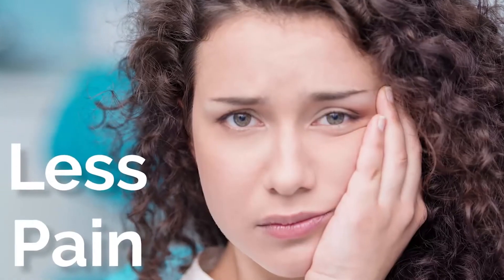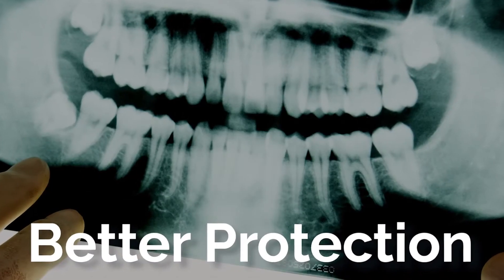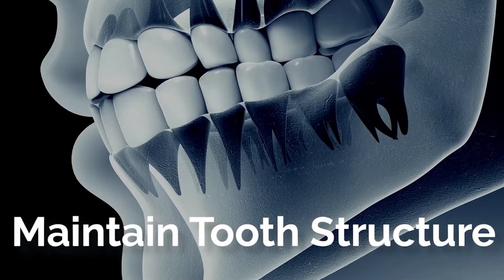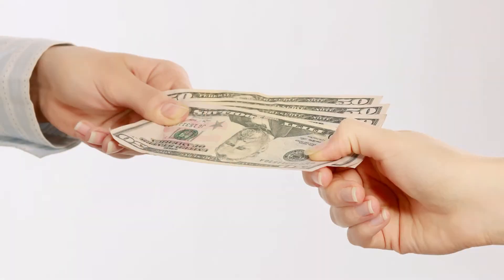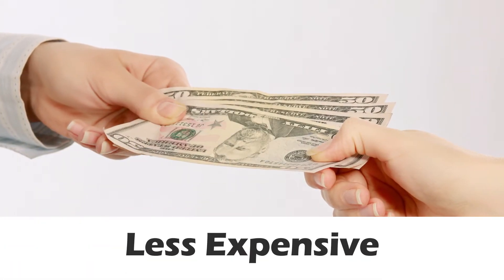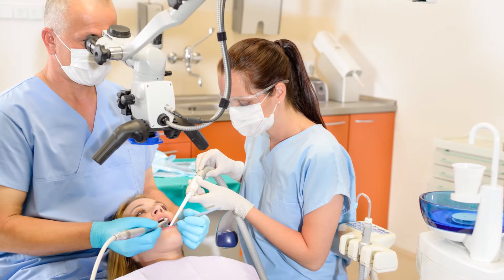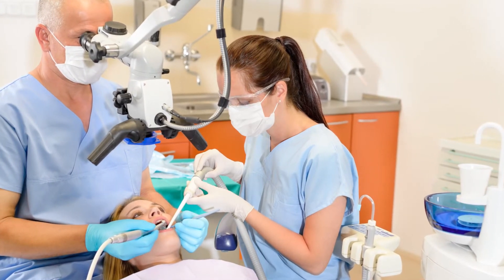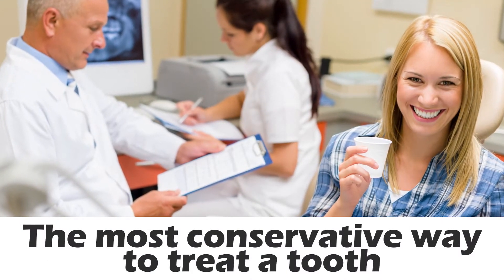Some of those benefits include less pain, less drilling, easier maintenance, better protection of healthy teeth, and maintaining natural tooth structure. Biomimetic dentistry is not a choice in my opinion — it is the right thing to do because it is more conservative and cheaper and more accessible than complicated prosthodontic work that is more traditional. From the diagnosis to the treatment, it's the most conservative way to treat a tooth so that you will be able to prevent root canals and retreatments.